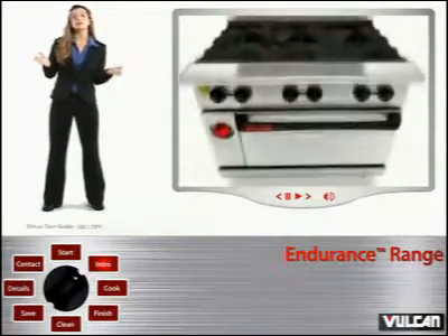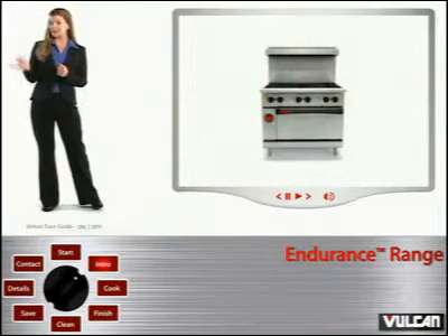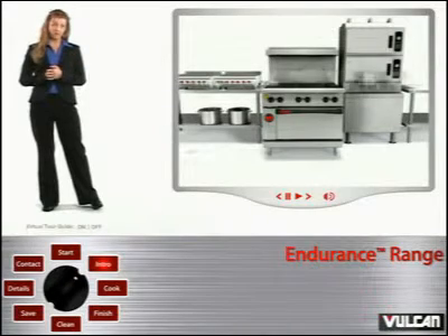The Vulcan Endurance Range is a medium duty range equipped with heavy duty enhancements, and used primarily as a stand-alone unit in conjunction with other cooking platforms for low to medium volume food production.